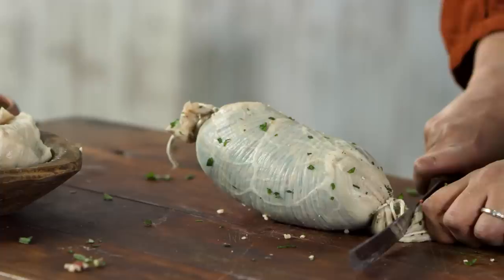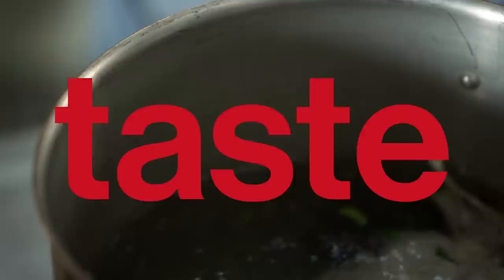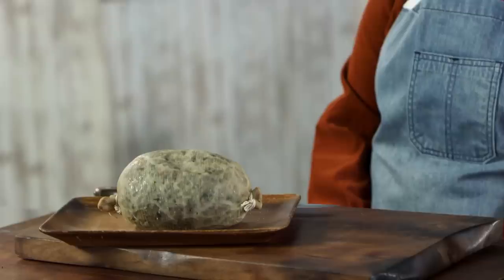Okay, we did it — it was a journey, but we got there. Now that I've got my bung all tied up, I'm going to toss it in some boiling water and cook it up. Here is our beef bung — it kind of plumped up during the simmering, but that sturdy bung held it all together.